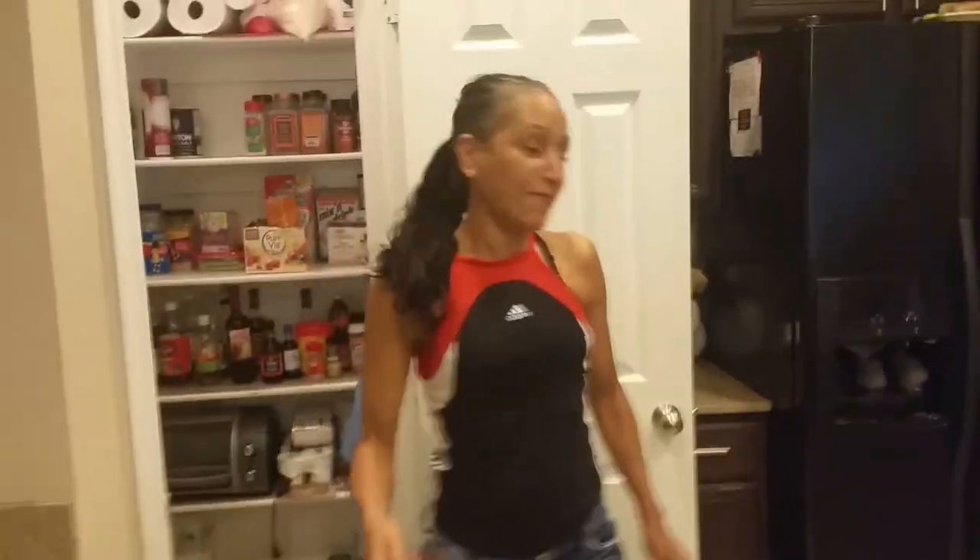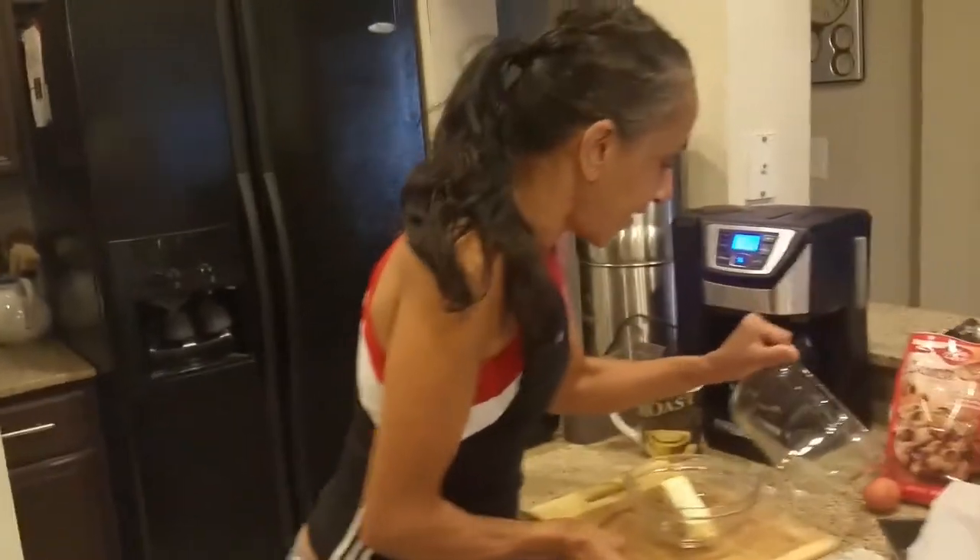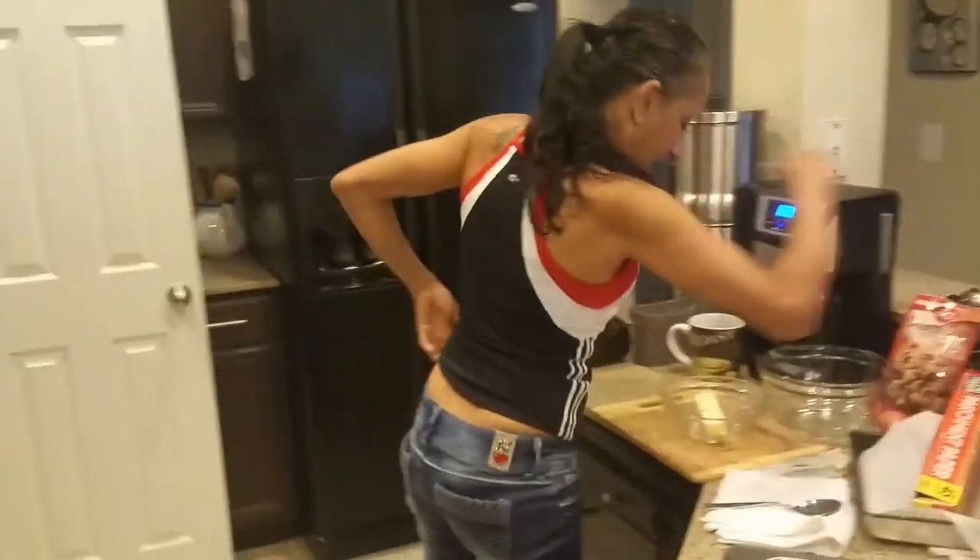Thank you for coming back for another episode of Cindy's Kitchen. I'm Cindy, and this is my little tiny kitchen, and behind the camera is Michael over there. Say hey, Michael.